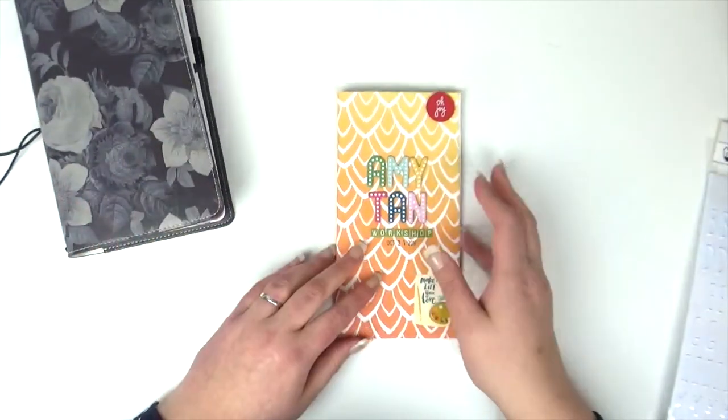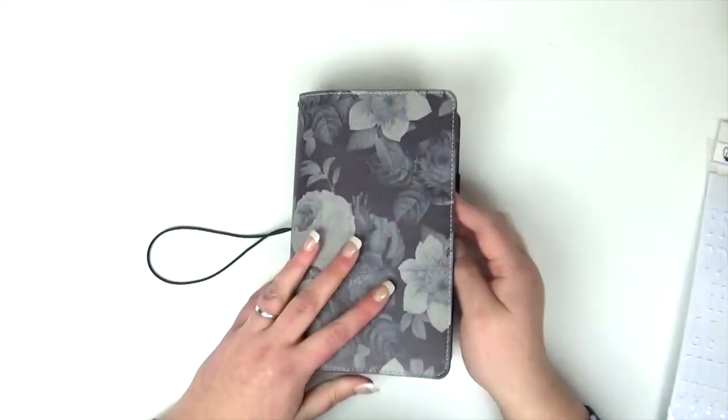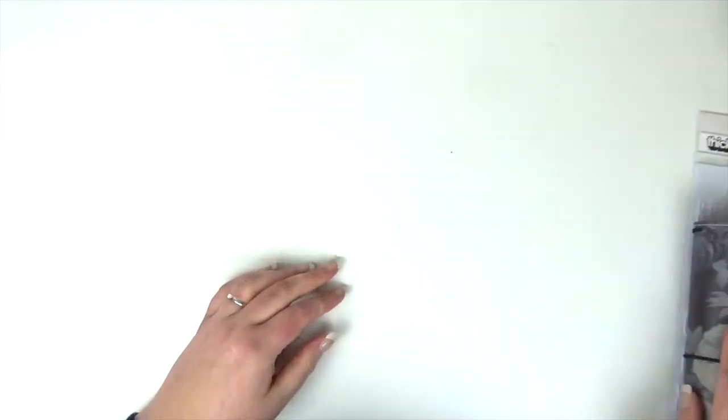This little one here came with the Amy Tan kit from the workshop, so I just included that as well. So that's everything that I bought from Hey Little Magpie.